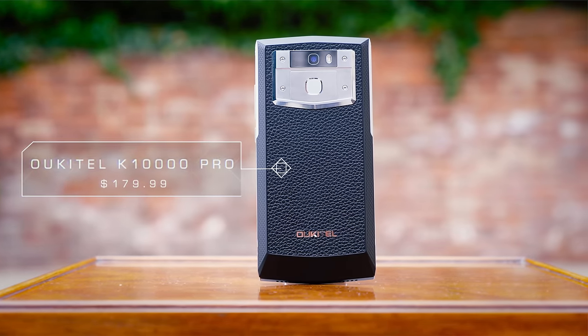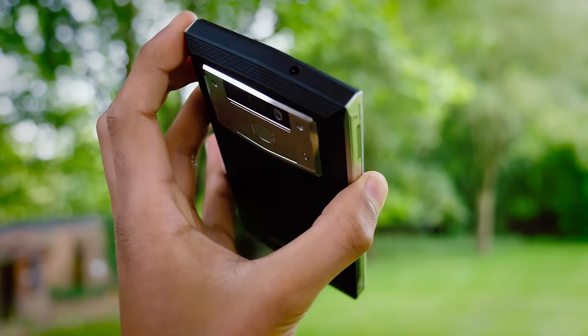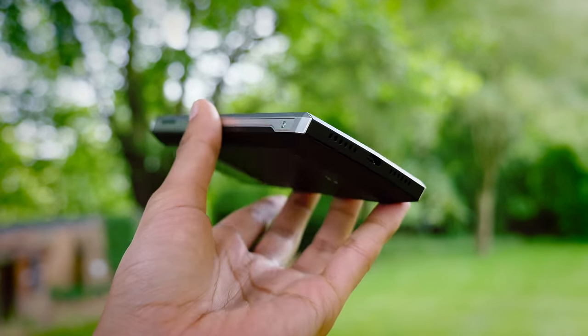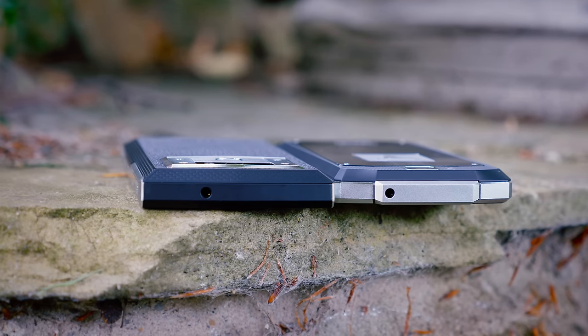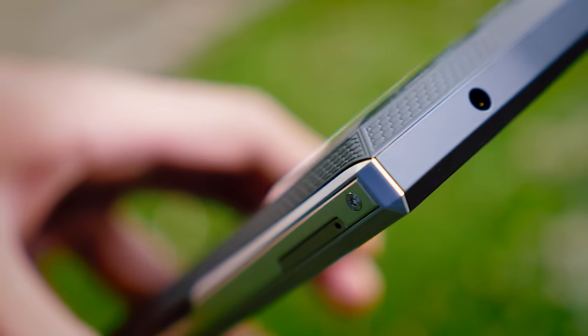The first thing that will probably strike you is this is not a particularly expensive phone. At quite a bit under $200, it's nowhere near in the same league as phones like the Galaxy S8 or even the OnePlus 5. Having said that, it's interesting to know that there are basically no compromises when it comes to the build. This is one solid phone, and it's got quite a unique design language.